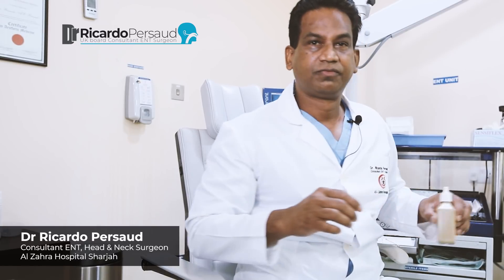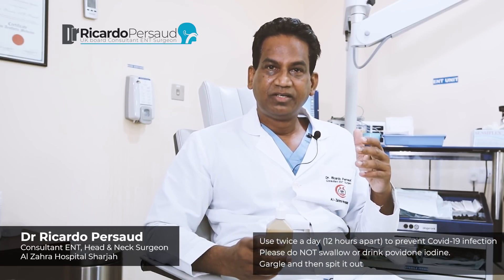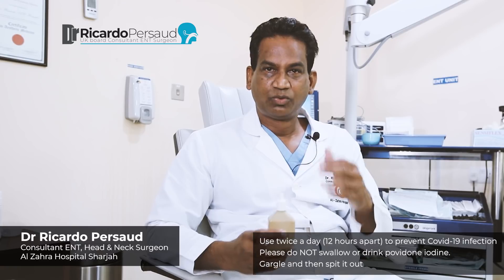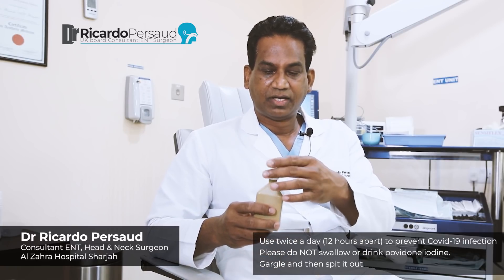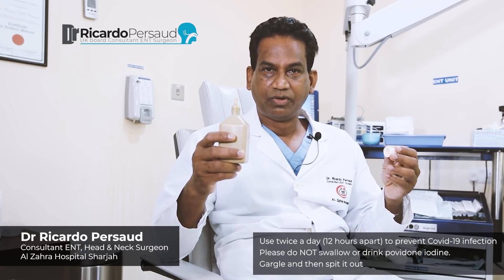Now in terms of using it intraorally, there are two steps to take. First, you need to rinse the mouth with the iodine, and secondly you need to gargle, ideally for 30 seconds. I'm going to demonstrate how this is done, but I will do it in a much shorter period. So you take a mouthful of this 1% povidone iodine, if you can't be bothered to dilute it to 0.5%.